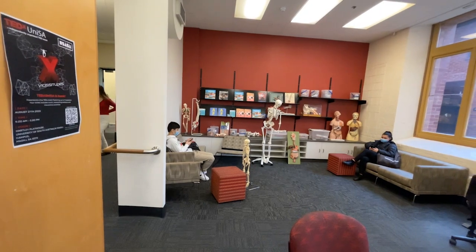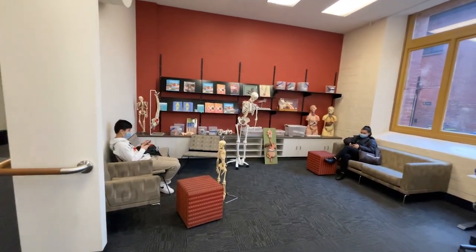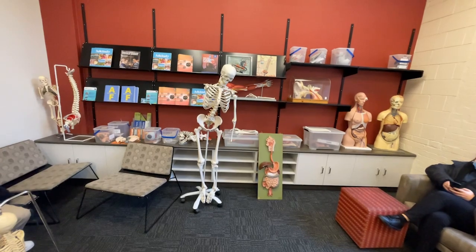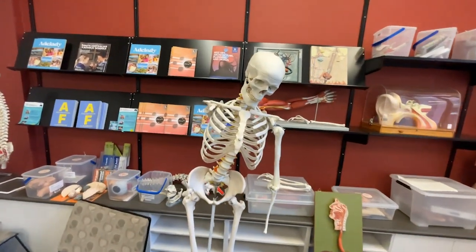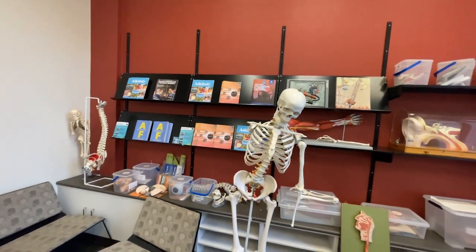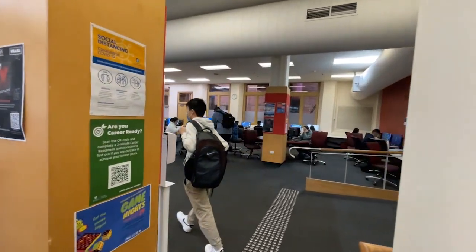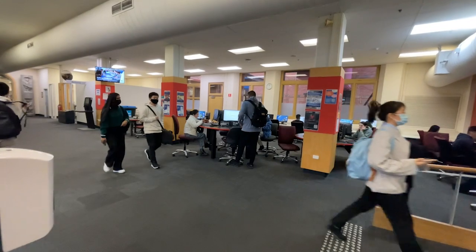These are the models and skeletons I was talking about, and all students can use them. You can move them around and learn about the bones. Radiography students can spin the skeleton around to look at different projections. Around here you have many computers and other equipment. The library has four floors, and in addition to computers there are quiet study spaces and lots of power outlets, so if you bring your own device that works as well.